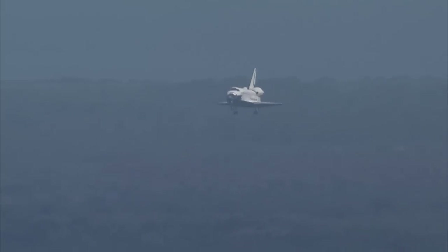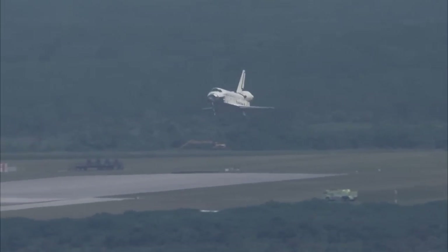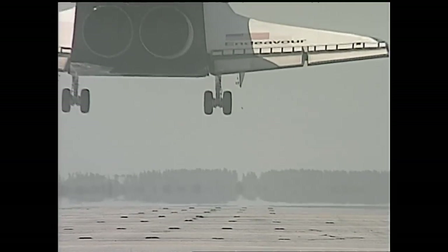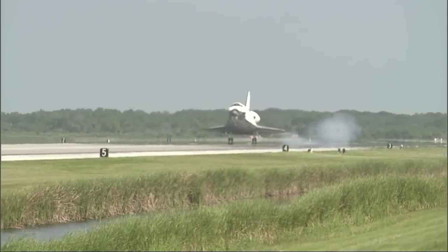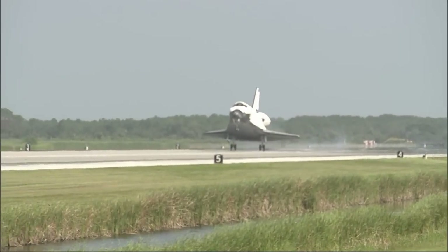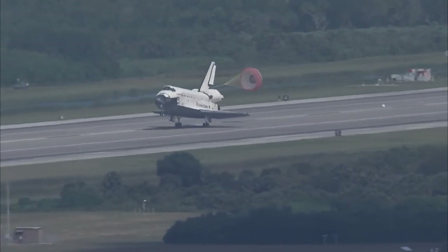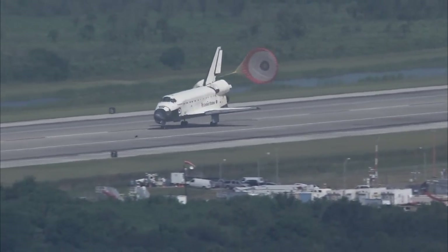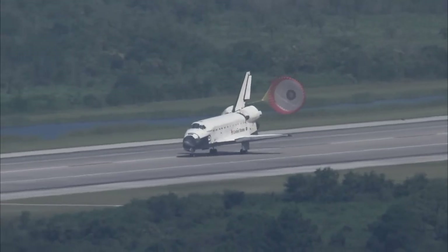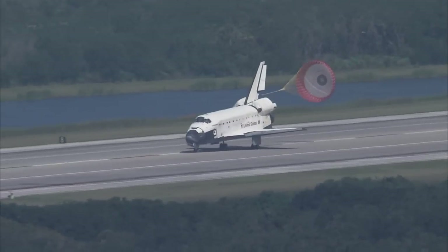30 seconds to touchdown. The landing gear is down and locked. Commander touchdown. Pilot Doug Hurley now deploying the drag chute. And Commander Mark Polanski rotating the nose gear down to the deck. Nose gear touchdown. Endeavour rolling out on runway 15 at the Kennedy Space Center, wrapping up a 6.5 million mile mission.